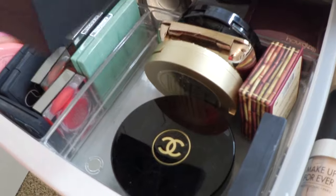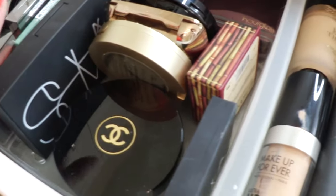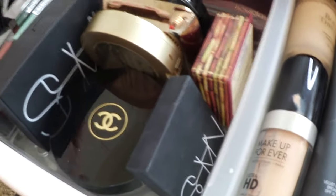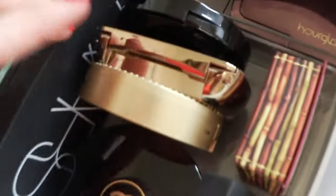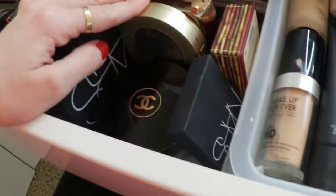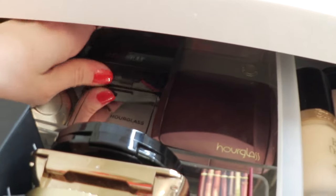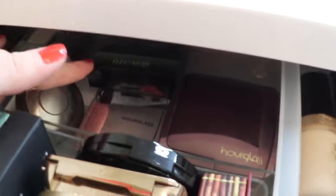Over here I have my little section of bronzers - NARS Laguna, which is in this obnoxious packaging I hate; it came with a brush but the product is still good. I've got Benefit Hoola which I'm starting to like again, a couple of Make Up For Ever bronzers, a NARS, and my Hourglass Luminous Bronzer. Also the Too Faced Endless Summer which I've been enjoying, and of course my Chanel Bronzer Universal which I'm almost out of.